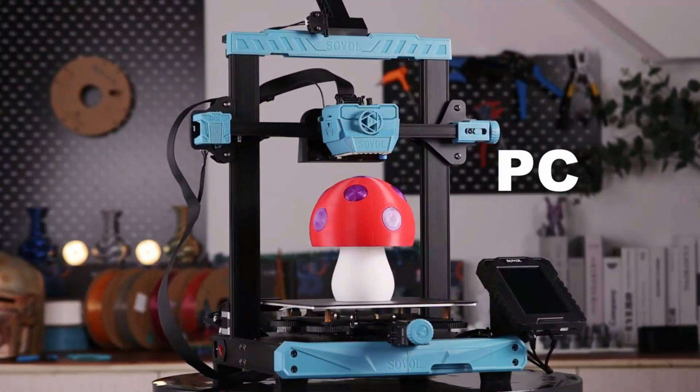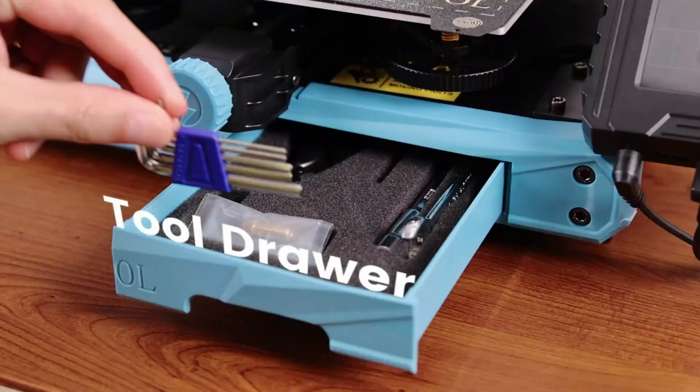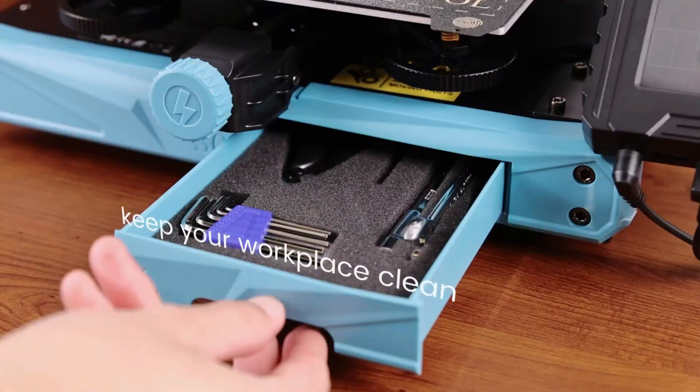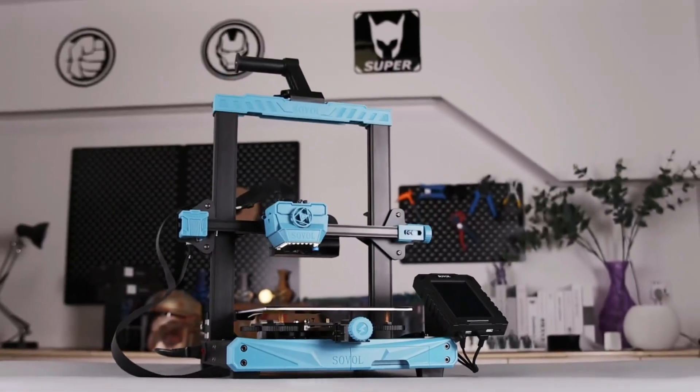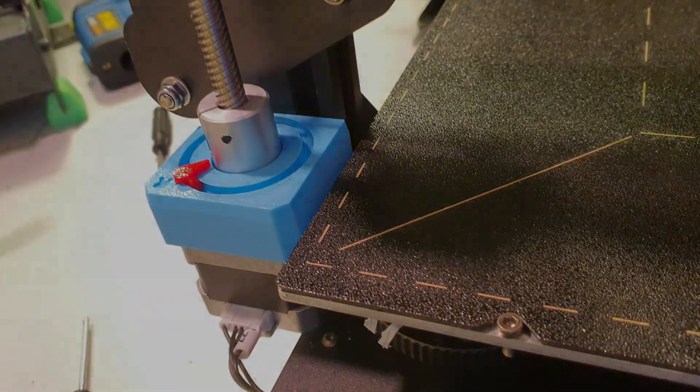This upgrade not only simplifies the user experience, but also provides a user-friendly 5-inch touchscreen with fluid navigation. The Sovol SV07 is a testament to how innovation and affordability can go hand-in-hand, offering a high-speed 3D printing solution that won't break the bank.